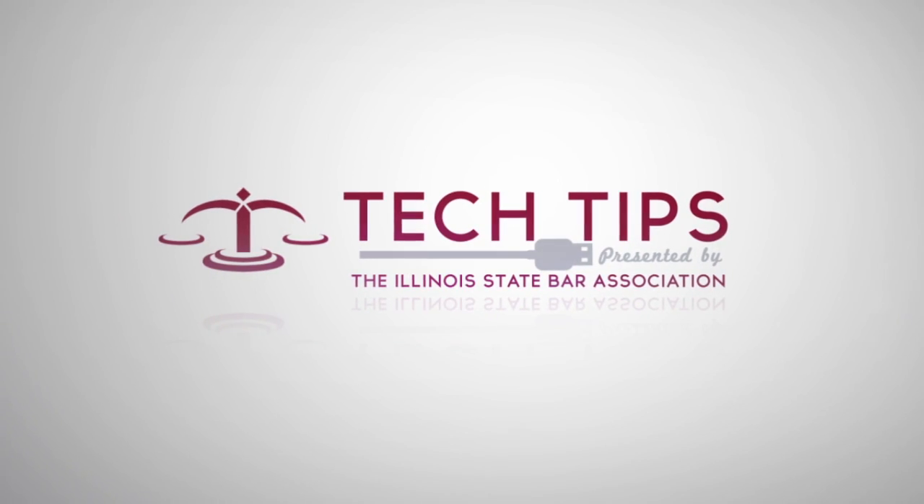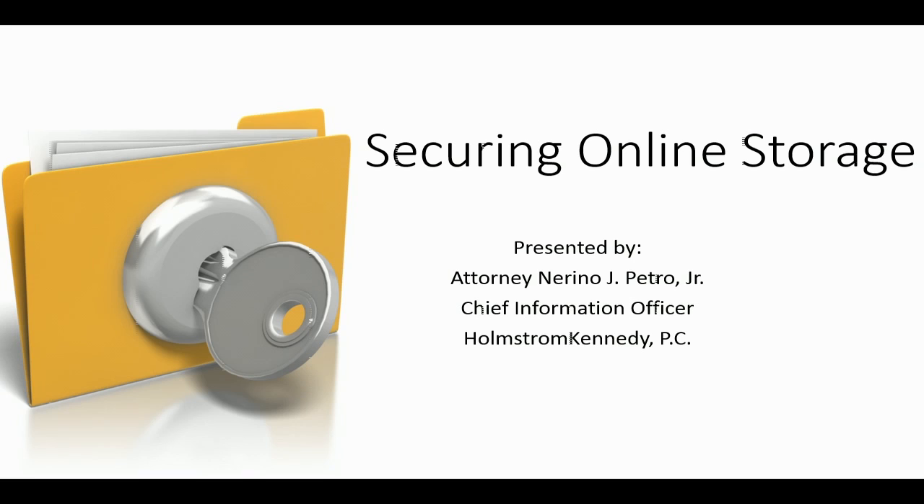Hello, I'm Attorney Norino Petro, Chief Information Officer for Homes from Kennedy PC in Rockford, Illinois, and a member of the ISBA's Committee on Legal Technology. We're here today to talk about securing your online document storage. Thank you for joining us for today's tech tip, which is securing online storage.